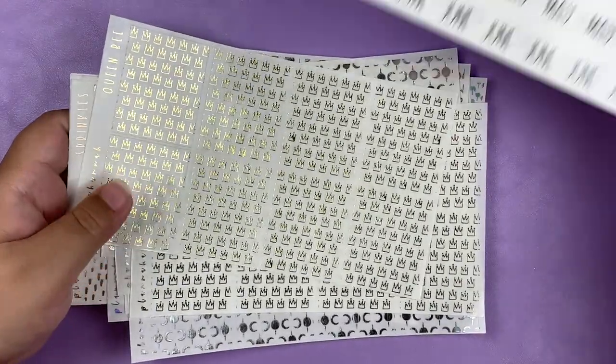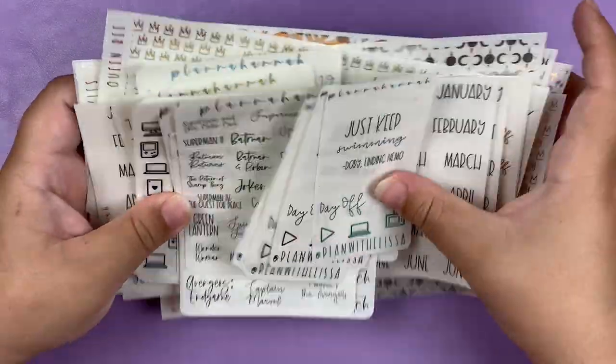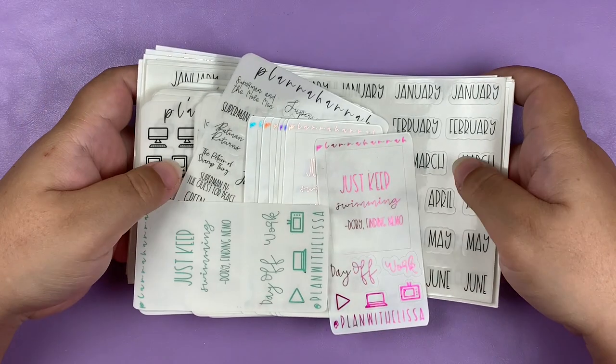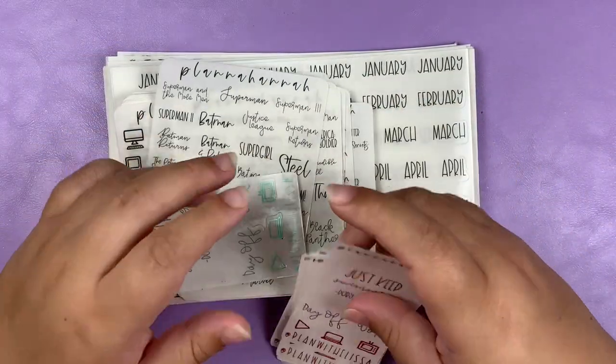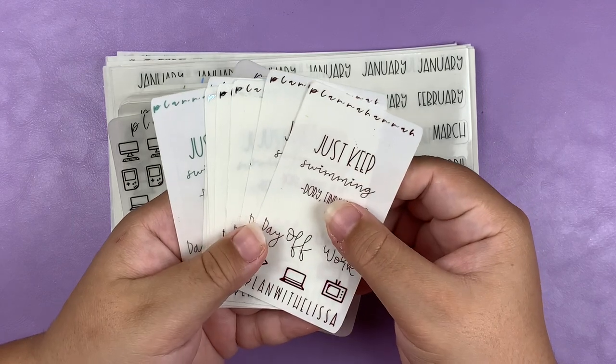That is it for my PR package from Planet Hannah. Starting the day this video goes up, she is going to be open for her anniversary sale. You can't use my discount code during a sale, but you can put my name in the notes to seller to receive my freebie.